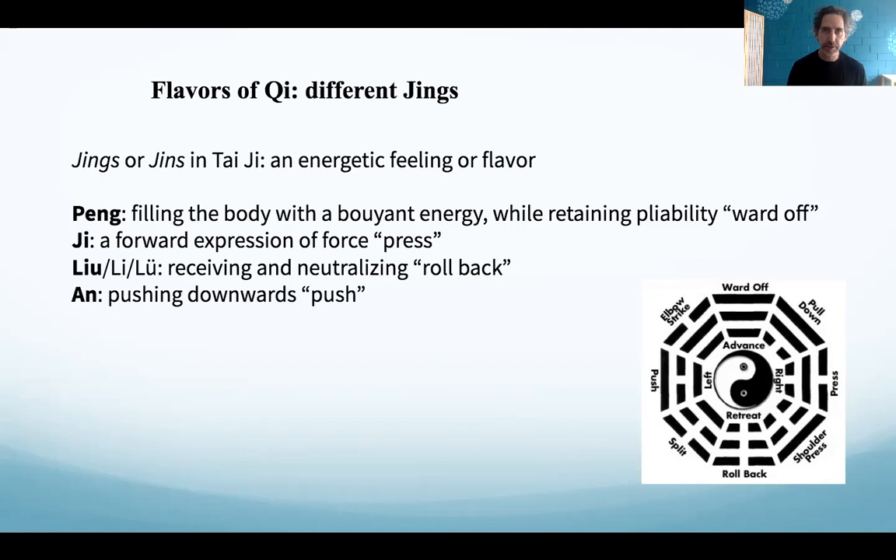Even without a deep level of subtlety in our experience, the act of moving the body, figuring it out, moving all the joints, keeping basic alignments, stepping in different directions — all of this will do great things for circulation, joint health, and psycho-emotional balance. This is substantiated by research, which is why there's so much positive research on Taiji's health benefits, even when practitioners don't have a high degree of differentiation in their felt experience.